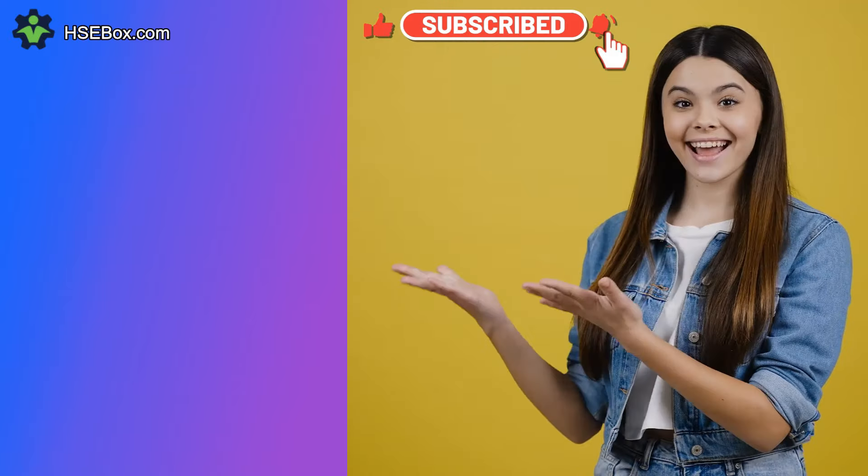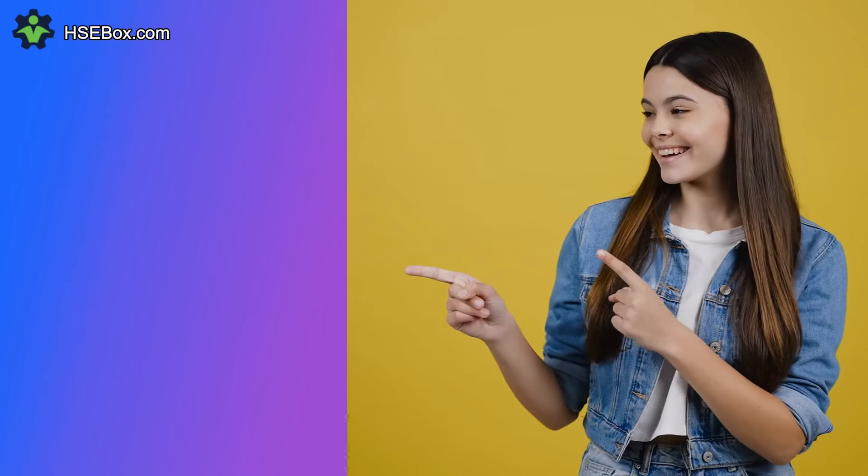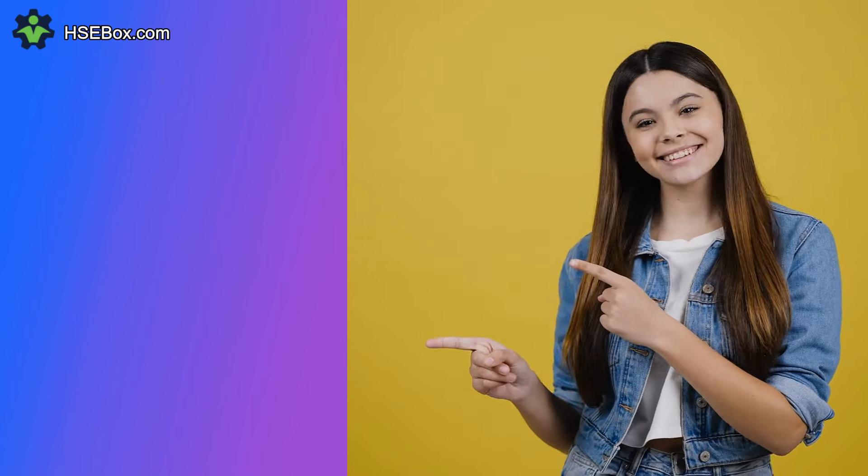Stay safe always. Bye bye, see you in the next video.